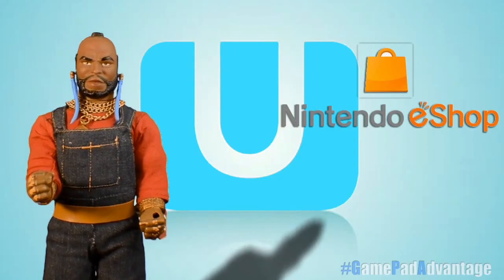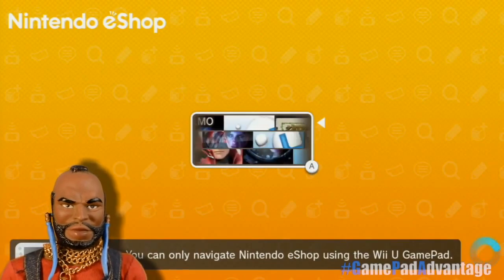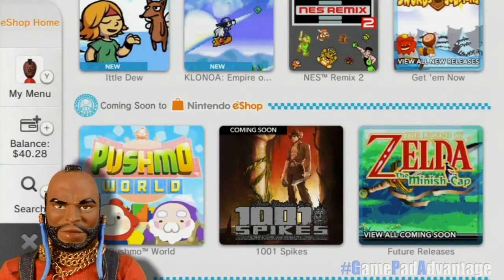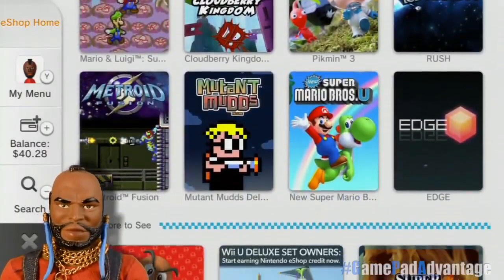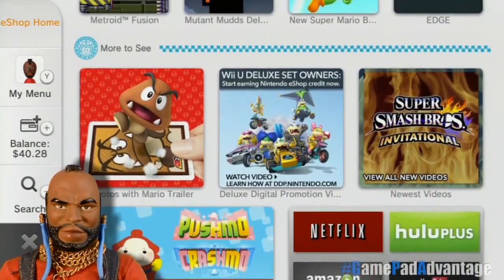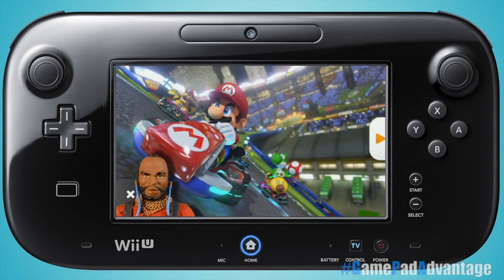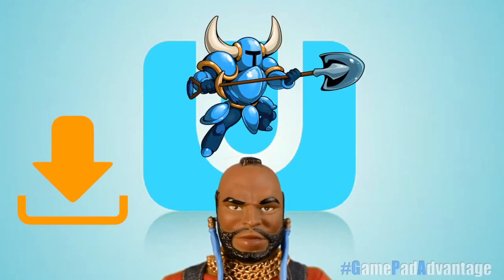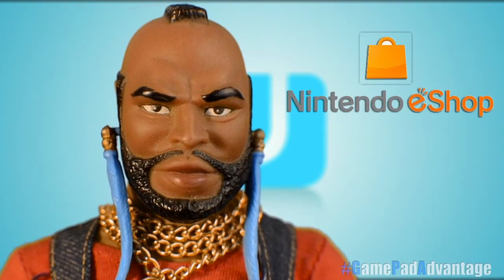Nintendo's eShop for Wii U is Nintendo's latest and greatest foray into the world of digitally distributed applications, video games, and downloadable content. From the vibrant, easy to use interface to the cheerful ambient music, Nintendo seems intent on making the eShop the best experience for shopping indie games, viewing game trailers and Nintendo Directs, purchasing extra content, or buying full retail games digitally. Using the GamePad to navigate the eShop makes it all the more fun and easy. Whether you're buying the latest DLC, indie blockbusters like Shovel Knight, or streaming the latest Nintendo Direct, the Wii U eShop is your one-stop for all your digital gaming and entertainment needs.